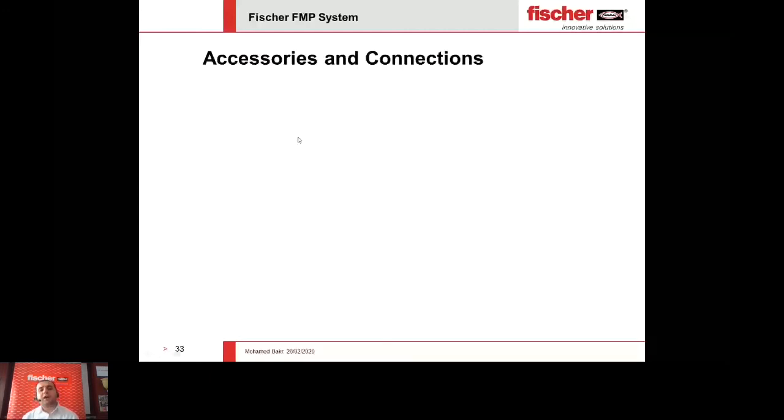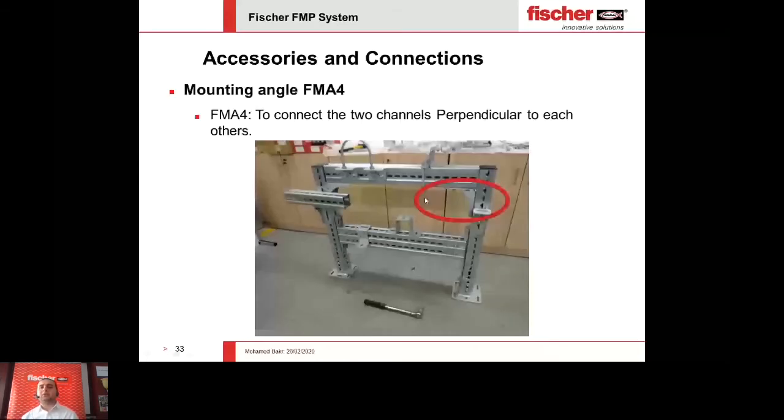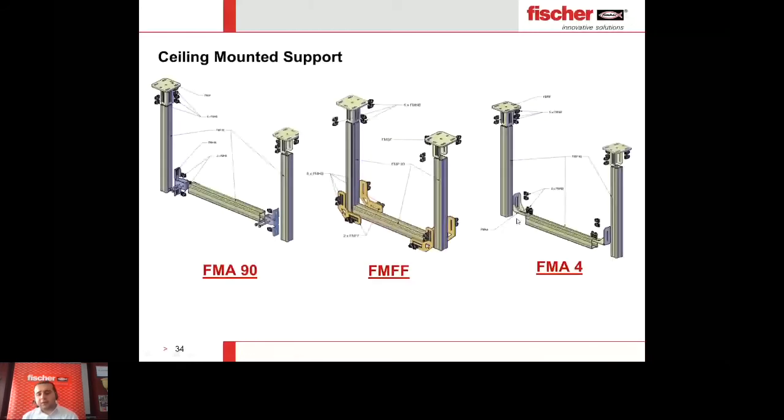FMA4 is a bracket connecting two perpendicular channels — it connects the vertical and horizontal on the same level. We also have different types of brackets: FMFF and FMA90. The main differences are in load capacity — slightly different in terms of tension, shear, and moment — and due to site availability. Sometimes FMA4 increases total width. When you have limited width, you can use FMFF from outside, reducing the distance, or FMA90, which goes inside the horizontal member, also helping to reduce total width.